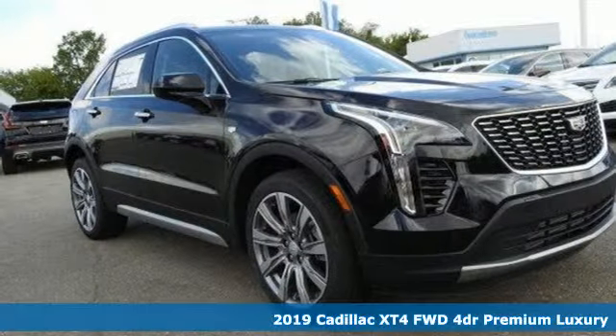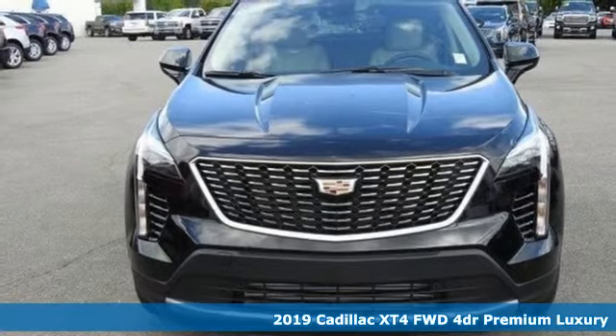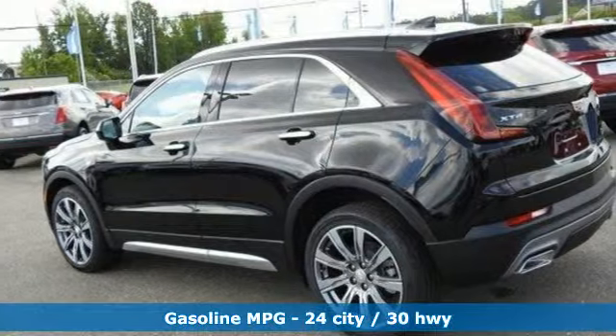It's a new 2019 Cadillac XT4. The only thing better than owning a Cadillac is driving a Cadillac. And get ready for an impressive combination of features.